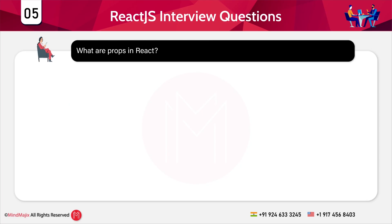Question 5: What are props in React? Props, short for properties, are read-only inputs passed to components to make them dynamic. Now let's move to the next category: scenario-based questions at the beginner level.